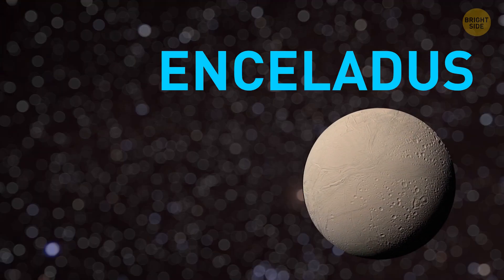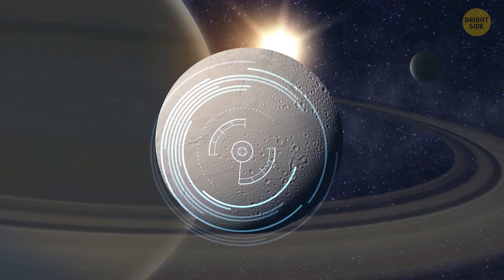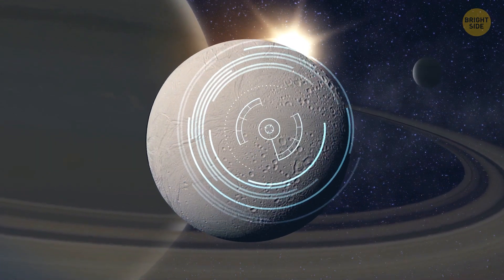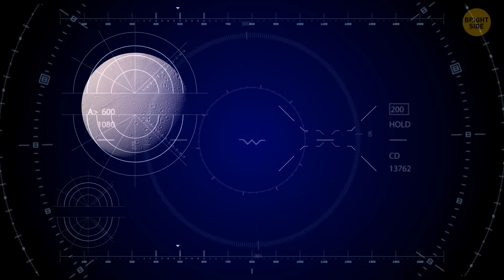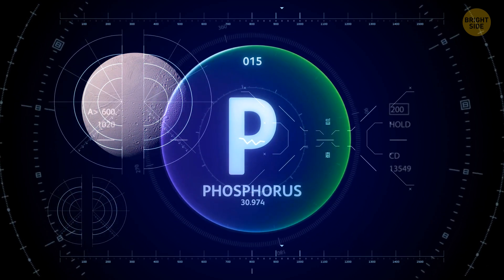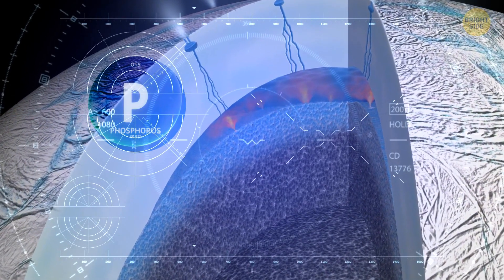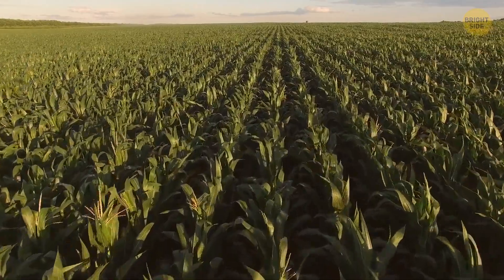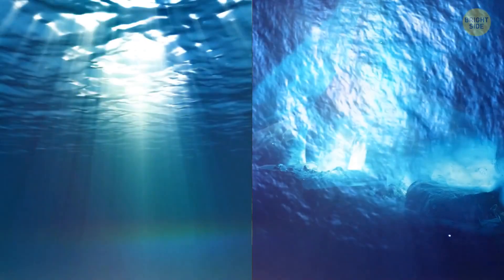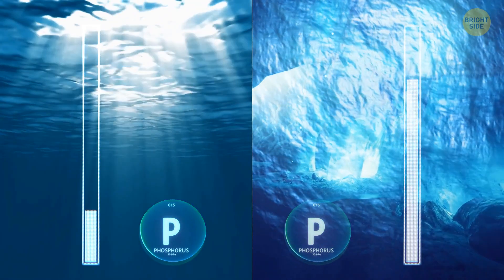Consider now Enceladus, Saturn's icy moon, one of the most promising places to look for life outside Earth. Scientists have just detected the last one of the six necessary ingredients for its formation: phosphorus. This rare element has been discovered in an ocean on Enceladus. It helps make the soil fertile on Earth, but the concentration of this mineral in the hidden seas on the distant moon might be from 100 to 1,000 times greater than in the oceans of our home planet.